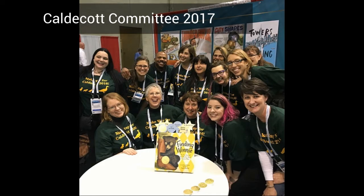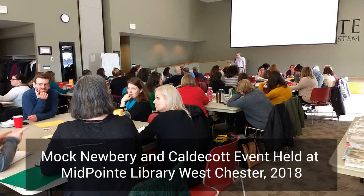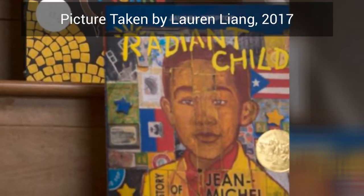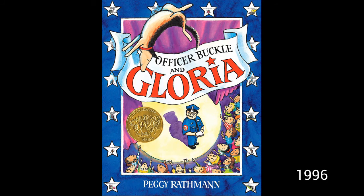They deserve the highest award ever given for picture books. Each year, a group of librarians is appointed to the Caldecott committee. They read and read and read, then meet, nominate, and discuss until they have chosen one book that has risen above all of the others.